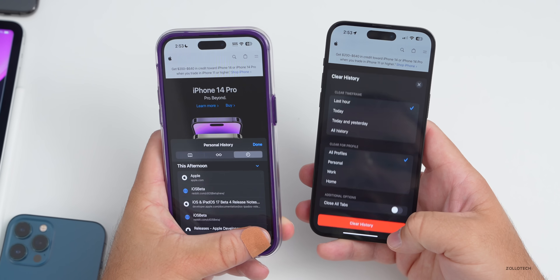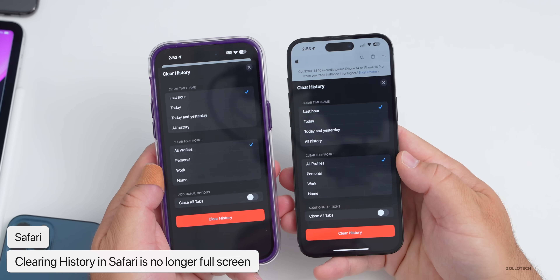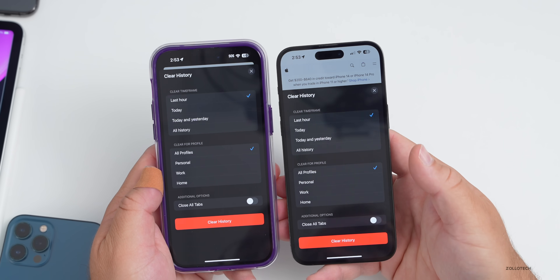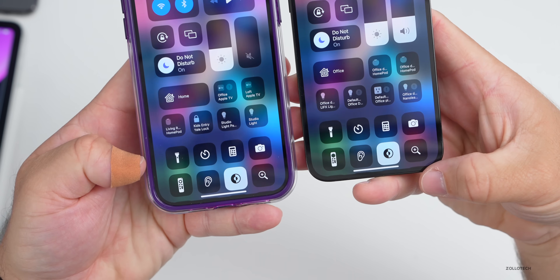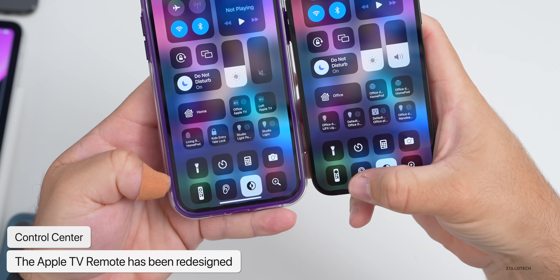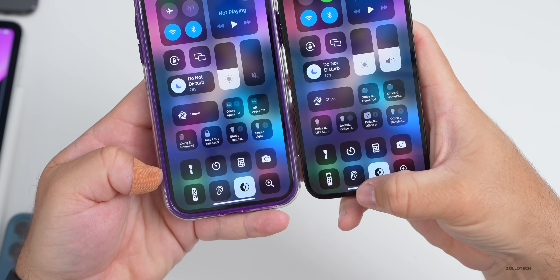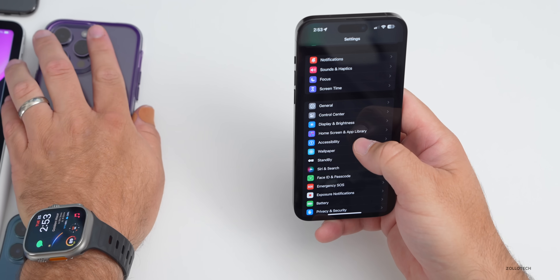Within Safari, if we go to our bookmarks and then the option to clear, it no longer goes full page to the top — a small change, but something they've updated. In Control Center, they've updated an icon as well. The Apple TV icon in the bottom left now has a black circle instead of an outlined circle for the remote itself — another small but notable change.